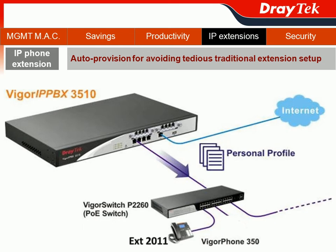First, we will show you how Vigor IPvX 3510 provides auto-provisioning, avoiding the need for manual national extension setup for the IP PBX extension, especially for the Vigor Phone 350.